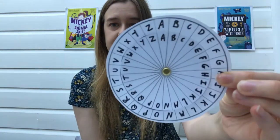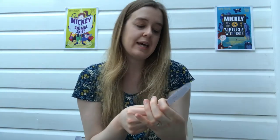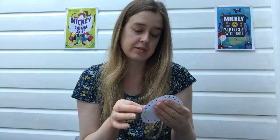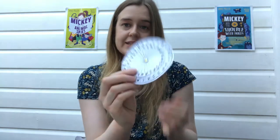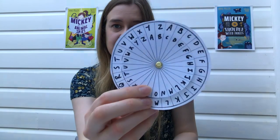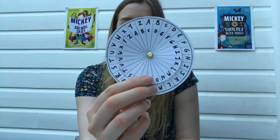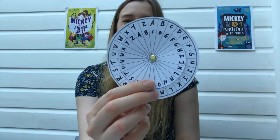Line them up in the starting position so that A matches A, B matches B, and so on. If I wanted to move my letters on two places, I'll move my smaller wheel two spots. Now I can see that A is actually a C, B is a D, and C is an E. I can use this to both write and solve messages written in Caesar cipher.